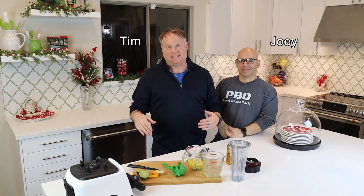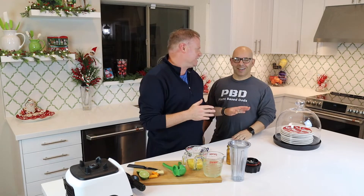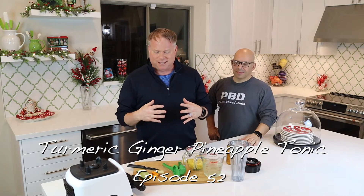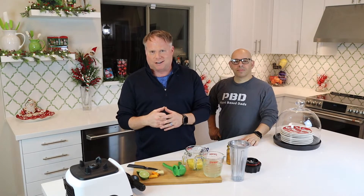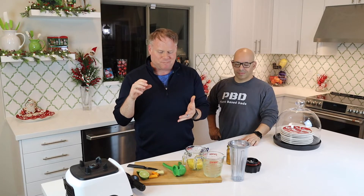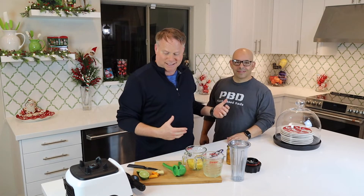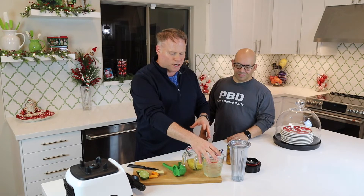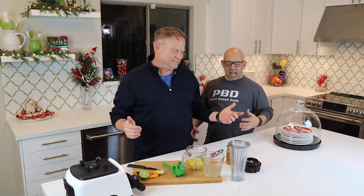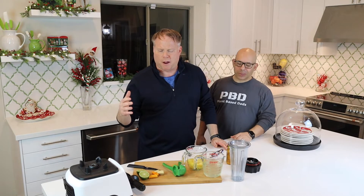Welcome back to another episode of Plant-Based Dads. I'm Tim, I'm Joey. So what's cooking today? We're not really going to cook — we're going to put together some awesome ingredients that actually work. We're talking anti-inflammatory ingredients and antioxidants. We're making a pineapple coconut water turmeric ginger with lime tonic — an anti-inflammatory drink.